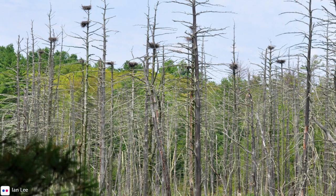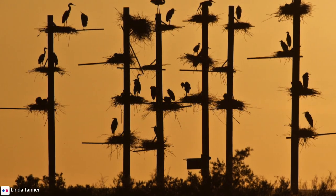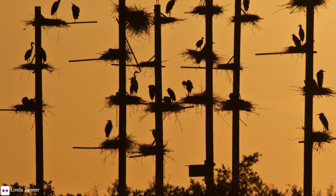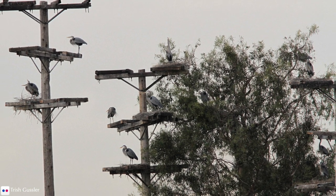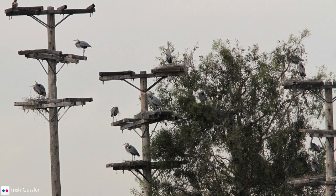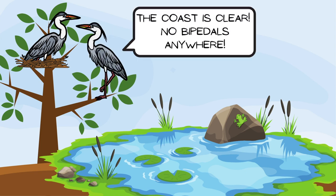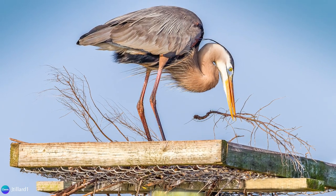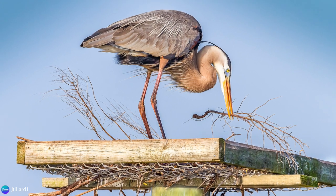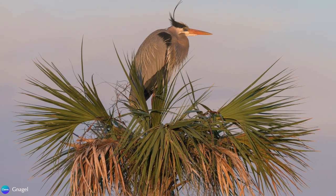Great blue herons are colonial nesters, building their nests high up in a tree in a rookery. A rookery may contain as few as five nests or as many as 500. They prefer trees that are close to lakes, ponds, or wetlands, which gives them physical distance from ground-dwelling predators and close access to their food source. It also limits human interference, which they are very sensitive to. If trees are unavailable, they may resort to nesting on bushes, artificial platforms, duck blinds, beaver mounds, or even on the ground on shrubs on an island in wetland territory.